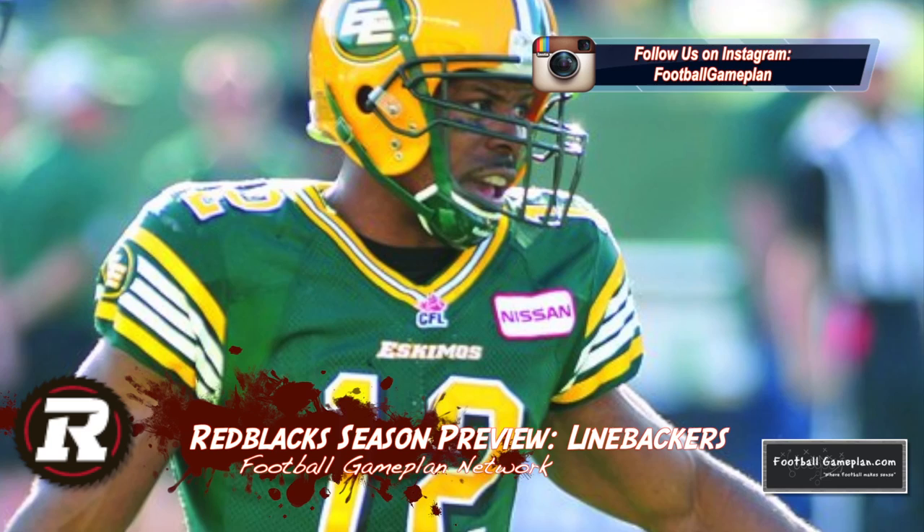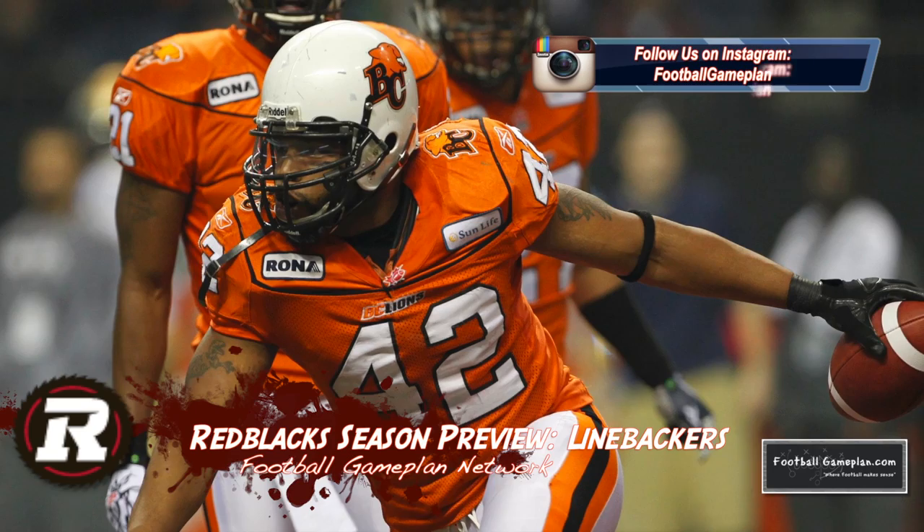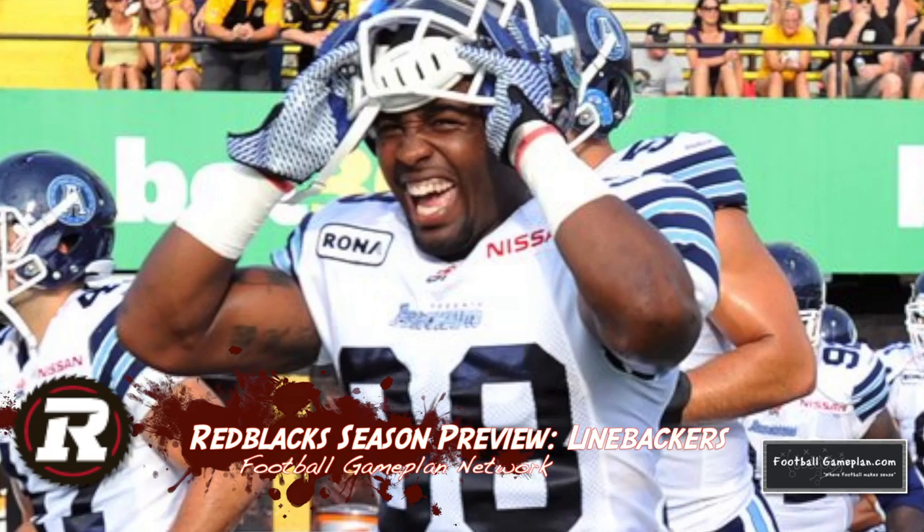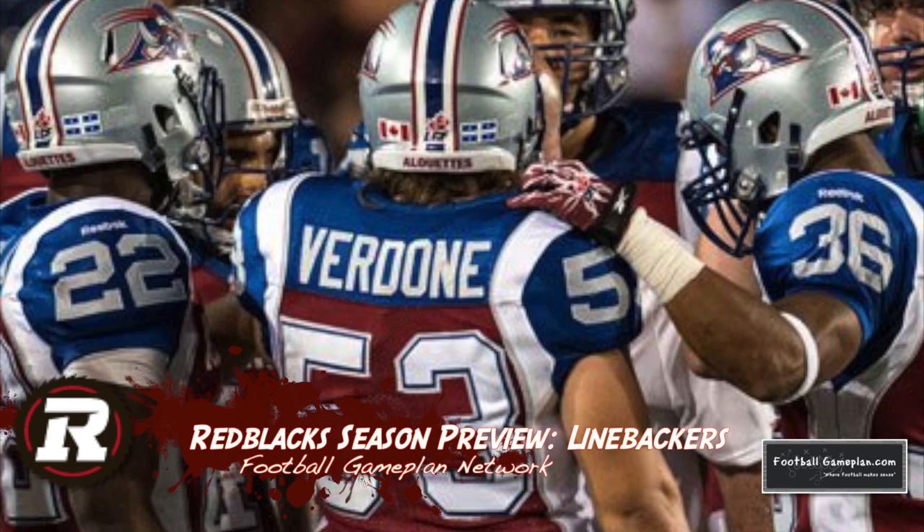Quite honestly the linebacking corps may be the best unit on the team overall. There's a strong veteran presence with Anton McKenzie, TJ Hill, Malik Jackson, and Jason Pottinger — that's a very good foundation at your second level. But there are two young players chomping at the bit for extended opportunity on an expansion squad: Jasper Simmons coming over from Toronto and Jordan Verdun coming over from Montreal.